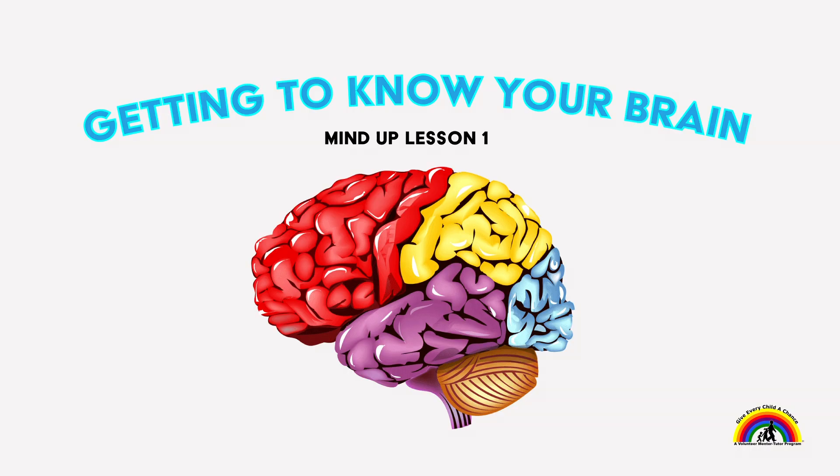When we understand how our brain works, thinks, and feels, we can give ourselves better solutions to the things that come at us.